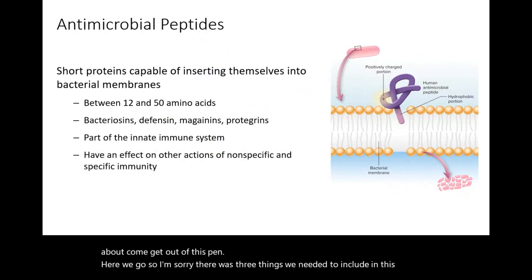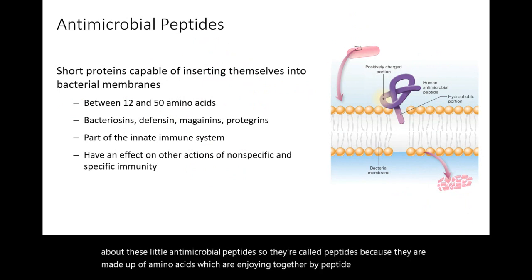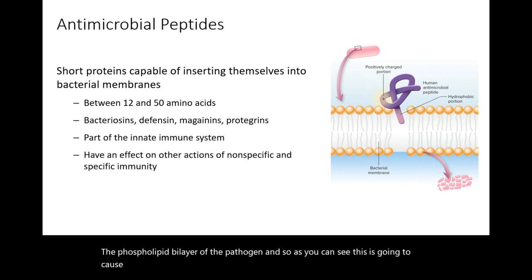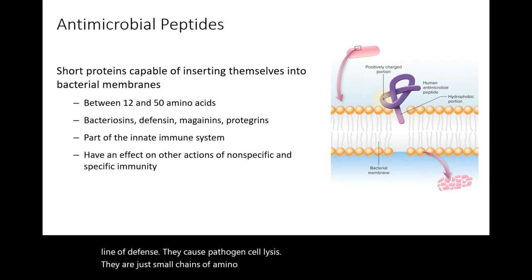There's one more thing we need to talk about: antimicrobial peptides. We don't really know a whole lot about them. They're called peptides because they are made up of amino acids joined together by peptide bonds, and they're small — just 12 to 50 amino acids, whereas most proteins are a minimum of 500 amino acids. These small amino acid chains are able to insert themselves into the phospholipid bilayer of the pathogen, causing it to be leaky and causing the pathogen to lyse. They're part of our second line of defense and cause pathogen cell lysis.